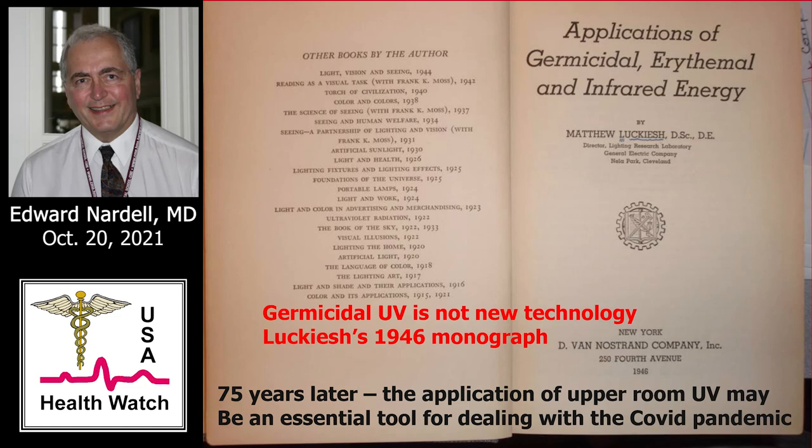This is not new technology. There's a 1946 monograph on the applications of germicidal, erythemal, and infrared energy by Matthew Lukash — 1946. More than 75 years later, the application of upper room germicidal UV, although I will argue is essential, is not standard practice. A lot of engineers don't know about it. There's a lot of what we would now call fake news about it or really poor information, and so as a result, it isn't standard.